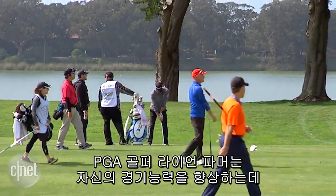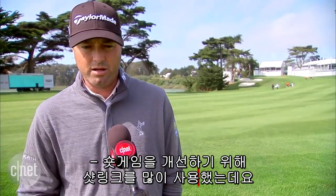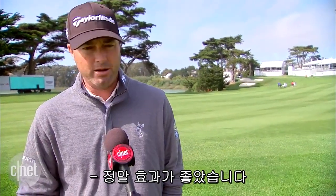PGA golfer Ryan Palmer says he examines the ShotLink numbers to help improve his game. He's used it a lot to find out his wedge game needs the most work, and it's paid off.